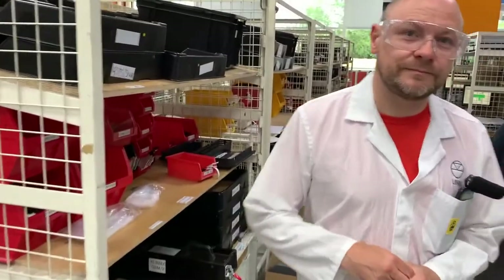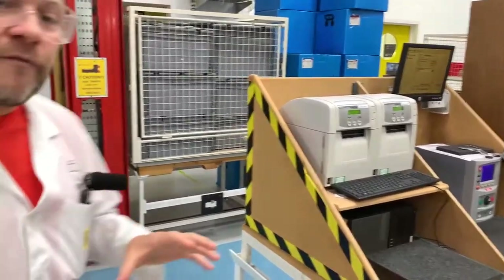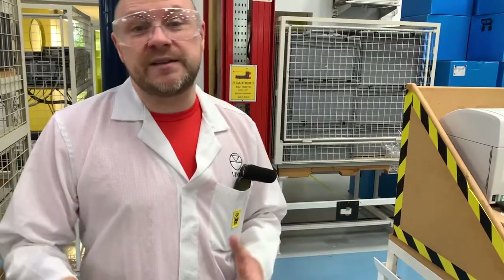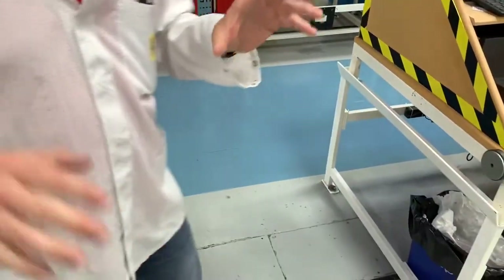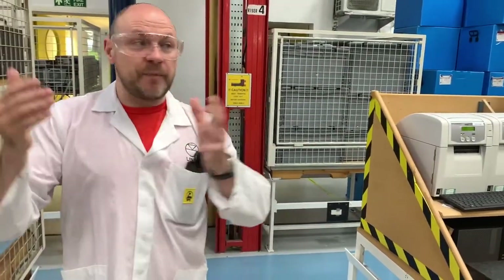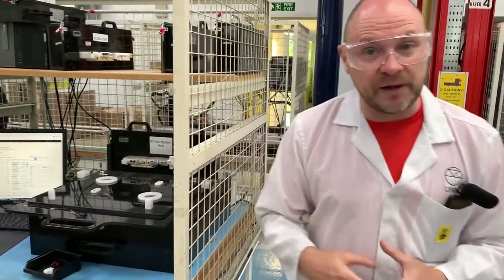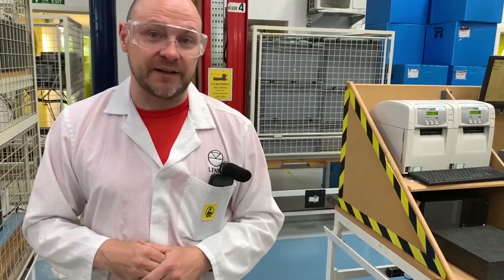All of our build stations are pallet-sized. This means that our automated delivery vehicles — which run on the blue areas of the floor — can, if we're not using a build cage for a particular product, lift it up and put it into our warehouse, and bring out a build cage for a product that we are building. It really maximises the space that we have here in the final assembly and makes our final assembly modular.